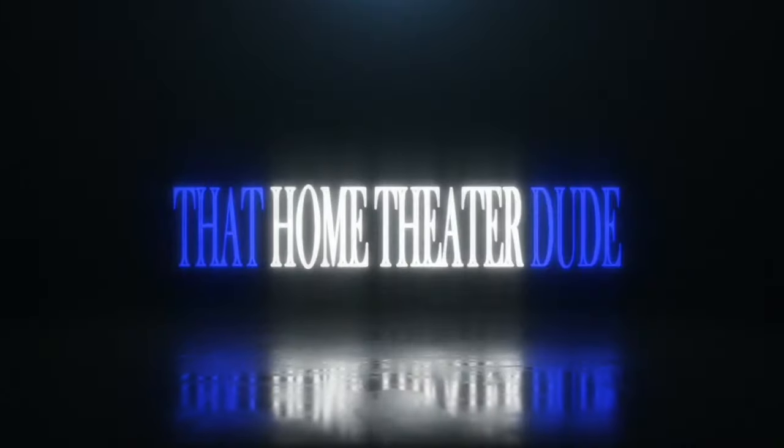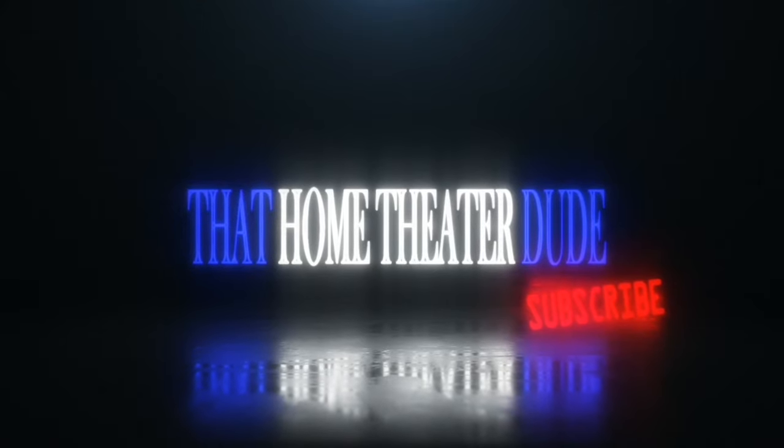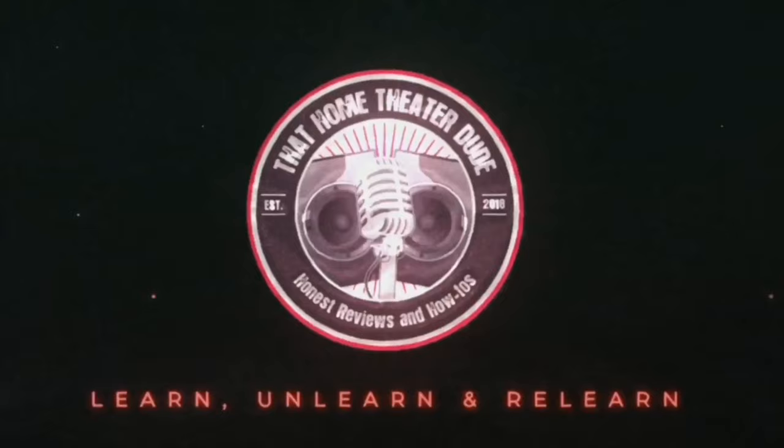Hey guys, what's going on? Inside Home Theater Dude, what do I think is the best home theater setup? I really believe that a 7.2.4 is going to be the best home theater setup for pretty much any space.